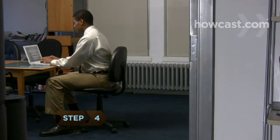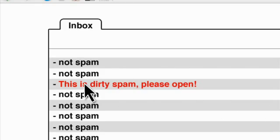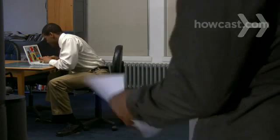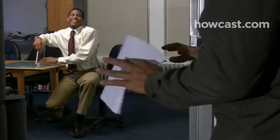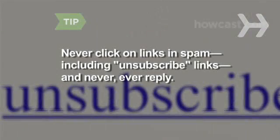Step 4. If the subject line of an email looks suspiciously spam-like, don't open it. By opening a spam message, you run the risk of validating your address, and once spammers know they're dealing with a live person, they'll only send you more email. Never click on links in spam email, including unsubscribe links, and never ever reply.